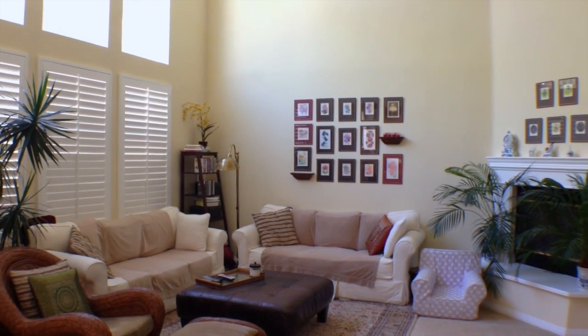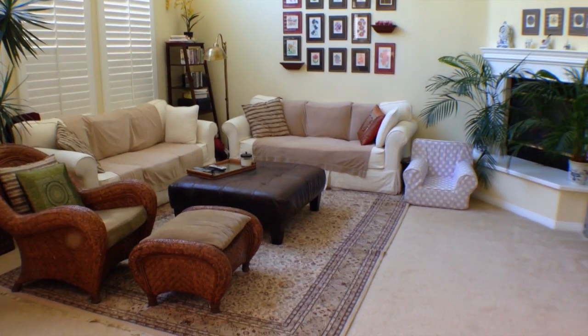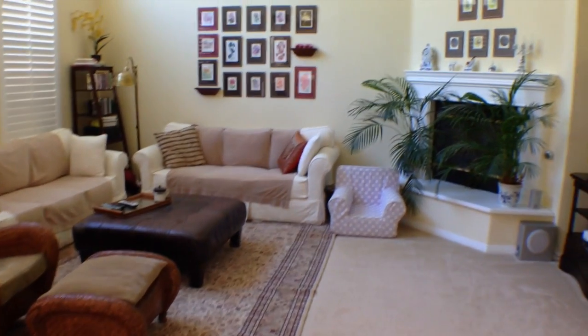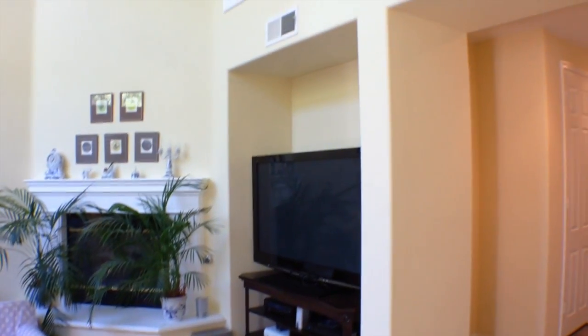Directly across from the family kitchen is the large family room with carpeted flooring, plantation shutters, fireplace, and high ceilings with recessed lighting, as well as a built-in media niche and convenient access to the first floor bedroom and bathroom.